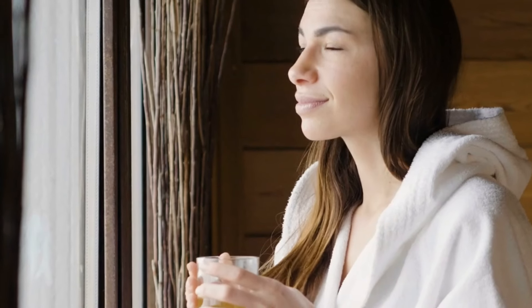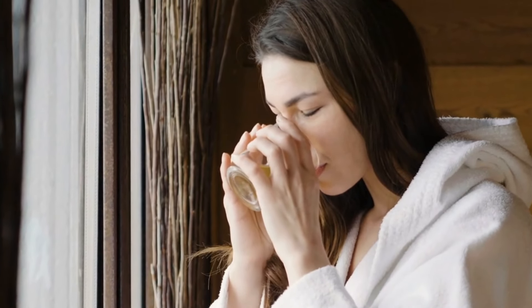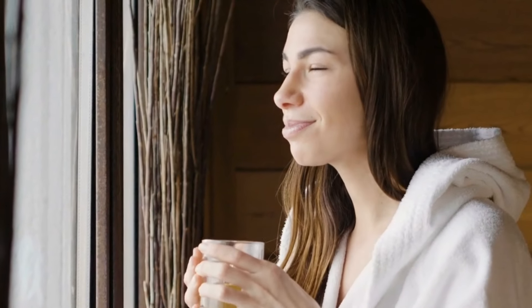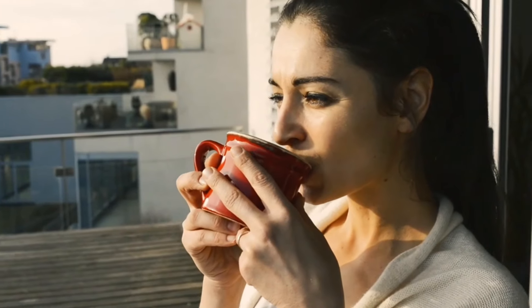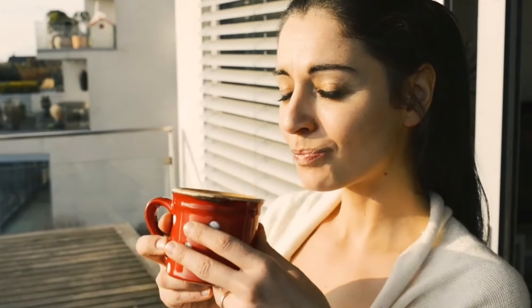Sipping on lavender tea before bedtime can also help promote better sleep by easing tension and promoting relaxation, allowing you to drift off into a restful slumber. So, the next time you're feeling restless or overwhelmed, brew yourself a cup of lavender tea and let its calming properties envelop you in a blanket of tranquility, restoring harmony to both mind and body.